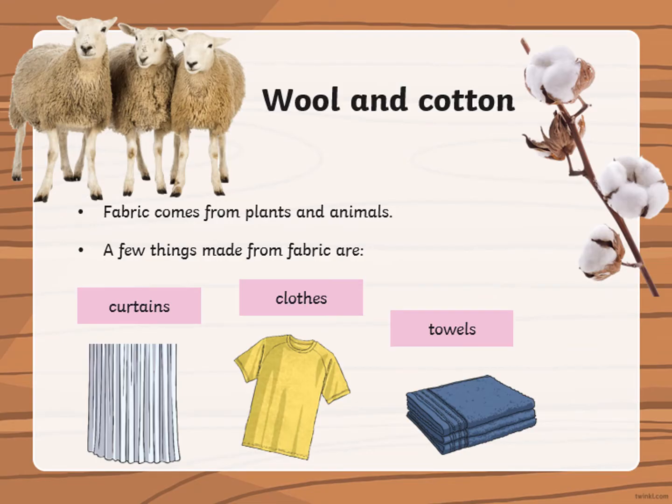Wool and cotton. Fabric comes from plants and animals. A few things made from fabric are curtains, clothes or towels.